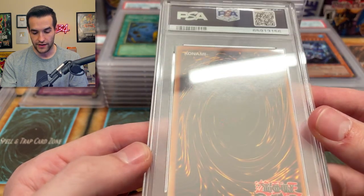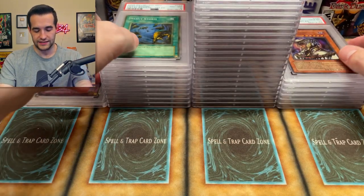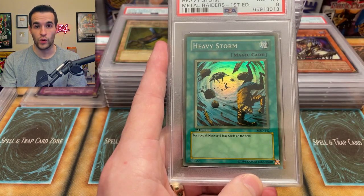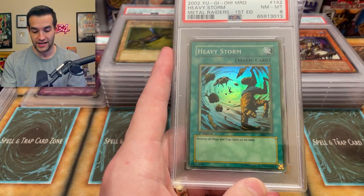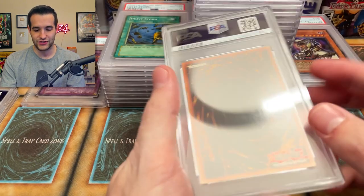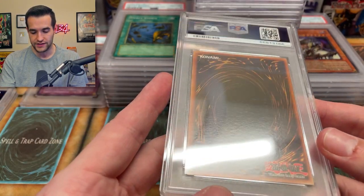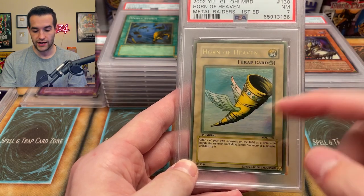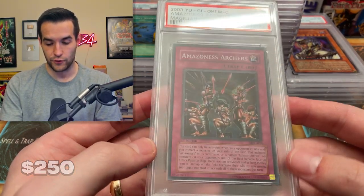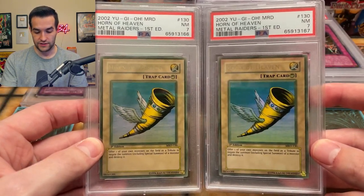Whoa, look at that back centering — definitely a little lenient on that part. Surface seems pretty good for Pharaonic Guardian though, and the front centering seems really good. I remember looking at this card because I was considering putting it in my goat deck and I was like this card's way too minty to put into a goat deck, and it got an eight naturally. Okay, unfortunate. This is just because it's faded — this is so frustrating. Why did I even send these? I should have sent these to CGC. With PSA it's like sevens and eights are the best. This is the grey color so of course it got a seven — very unfortunate because it's minty.